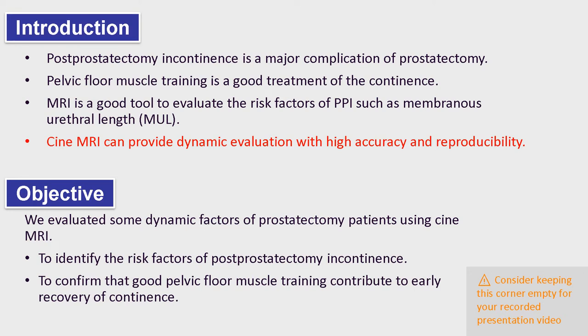Cine MRI examination can provide dynamic and highly accurate measurements, so Cine MRI would have the potential of evaluating pelvic floor muscle movement. The objectives of the present study were to identify the risk factors of prostatectomy incontinence and confirm that good pelvic floor muscle training contributes to early recovery of continence.